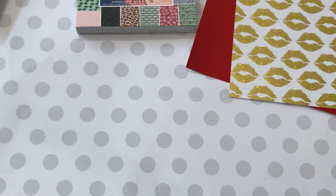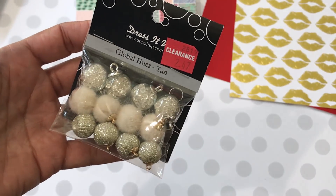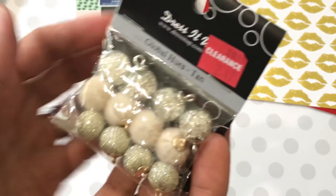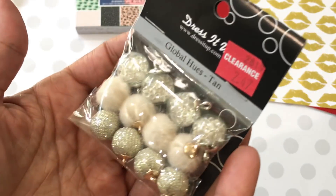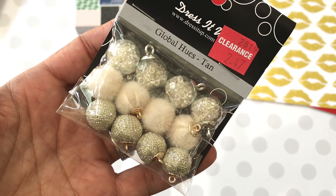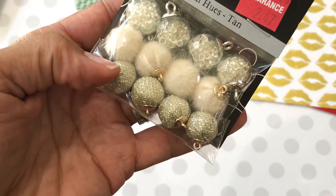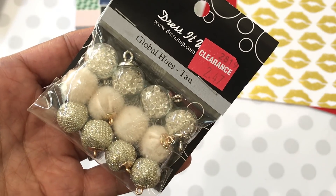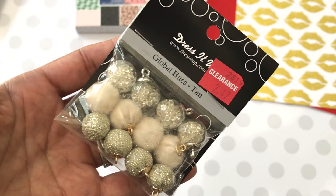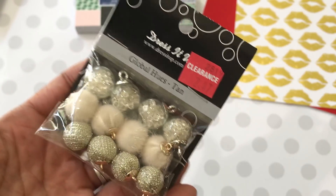Moving along — I did go to Joann's and I was in the hunt for these beads right here. Someone had shared these on a haul and I thought they were super cute. This was the only one I found, but I figured it'd be really pretty for Christmas projects — like if you're making a dangle or adding it to a traveler's notebook. It just has little tiny beads inside the ball, and then these ones are like with fur and these ones are just sparkly. They were $2.47, so if you have a Joann's check their clearance.